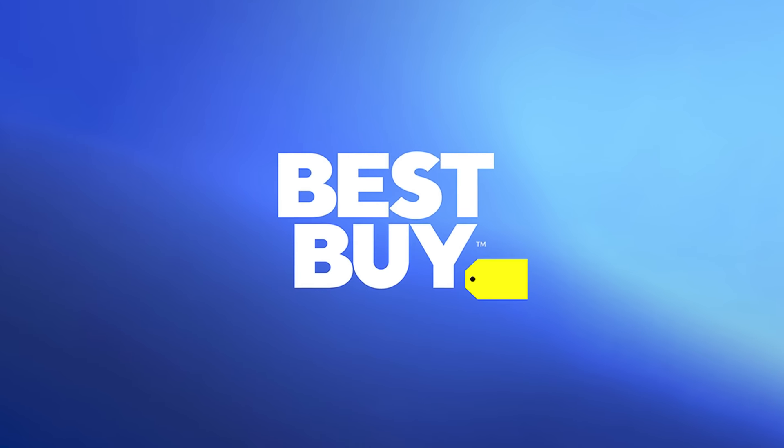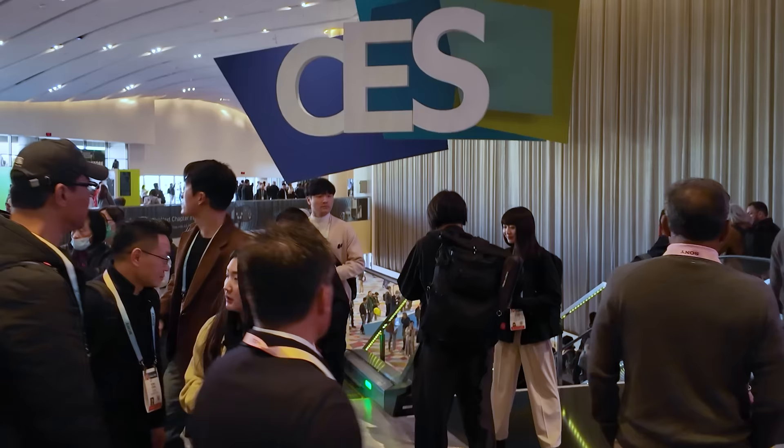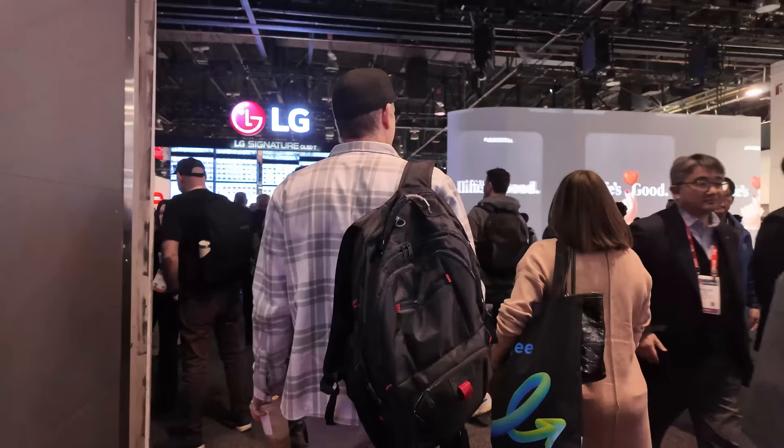I want to thank Best Buy for sponsoring this video. What's up everyone? It's BeTheInstaller. I've returned from CES with all kinds of good information — we saw so many cool new things.